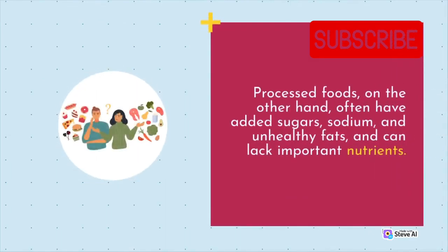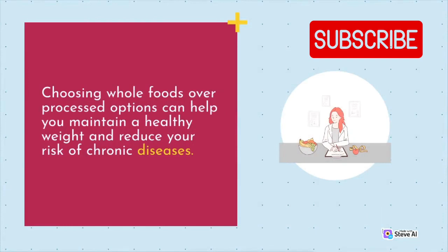Processed foods, on the other hand, often have added sugars, sodium, and unhealthy fats, and can lack important nutrients. Choosing whole foods over processed options can help you maintain a healthy weight and reduce your risk of chronic diseases.